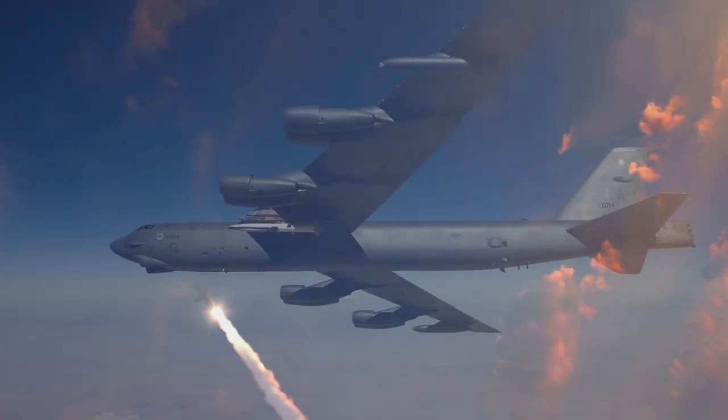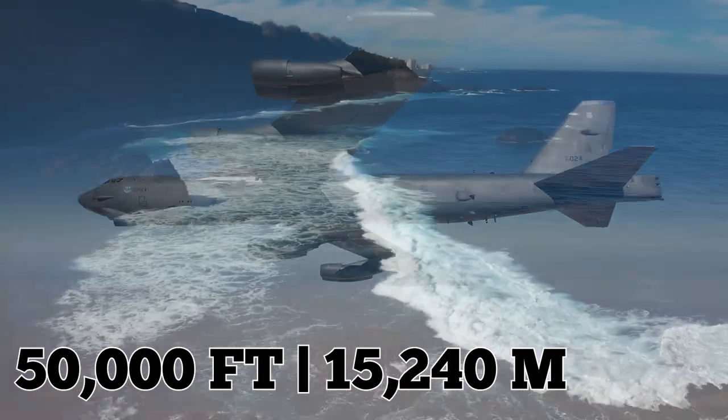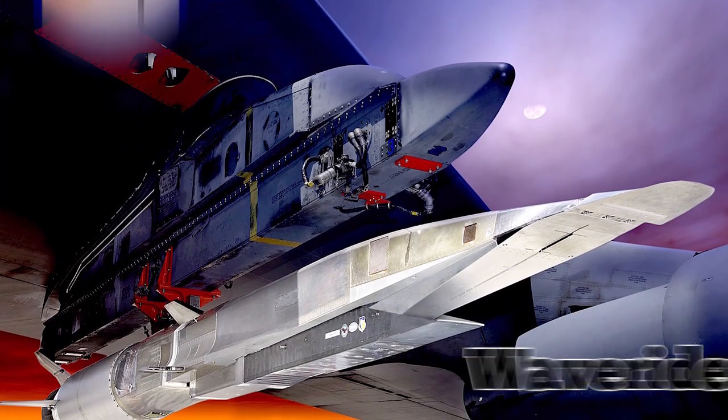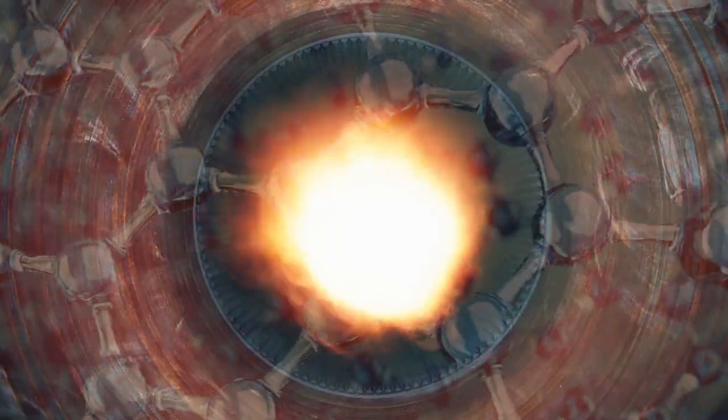In past flight demonstrations, a B-52 carried the Waverider to an altitude of around 50,000 feet before releasing it over the Pacific Ocean, where it blasted to record speeds with the help of a rocket booster. The vehicle is nicknamed the Waverider because it was designed to ride its own shockwave, which is why its wings are so small.